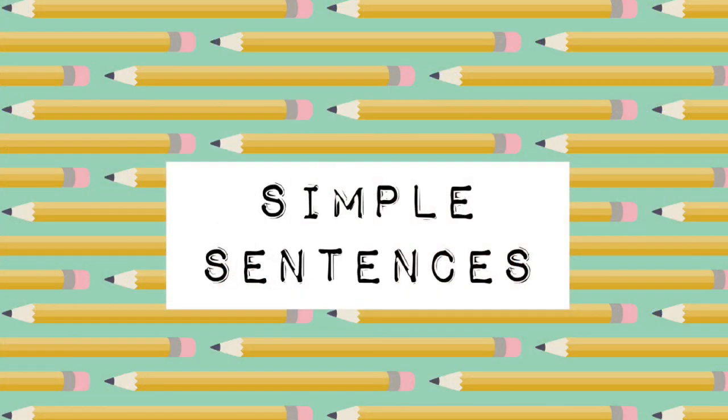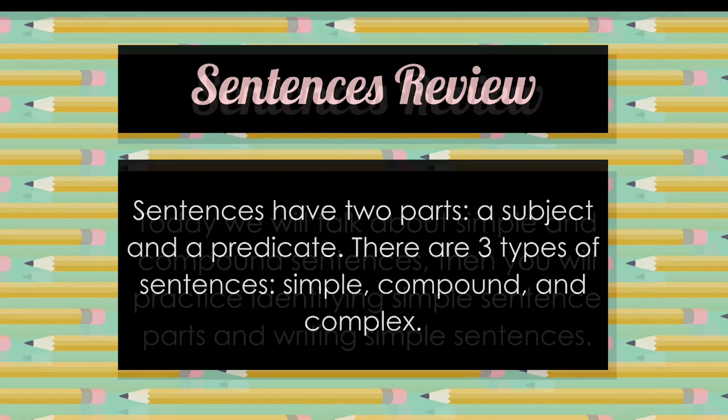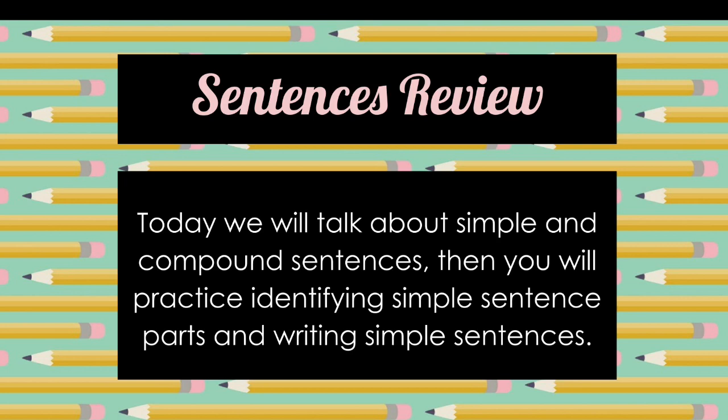Let's do some more grammar. Let's talk today about simple sentences. As we know, sentences have two parts: a subject and a predicate. There are three types of sentences that you can write — simple, compound, and complex — and each one has different rules. Today we're going to talk about two of those types: simple and compound sentences.